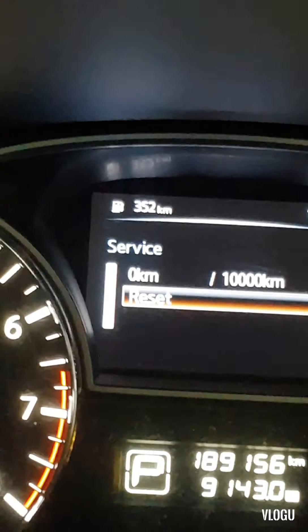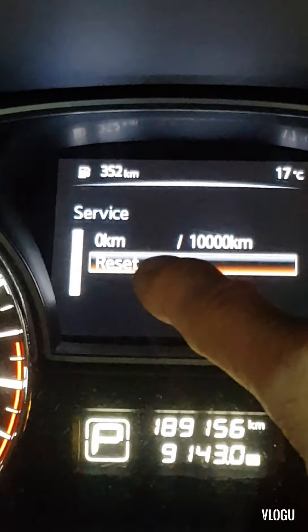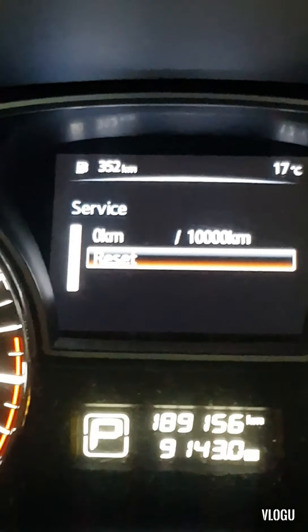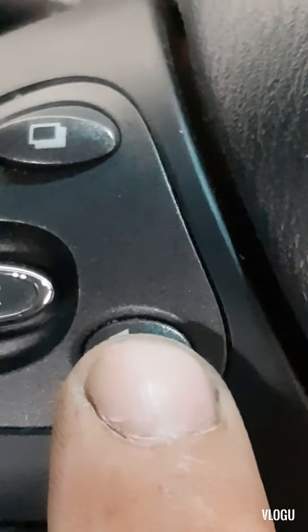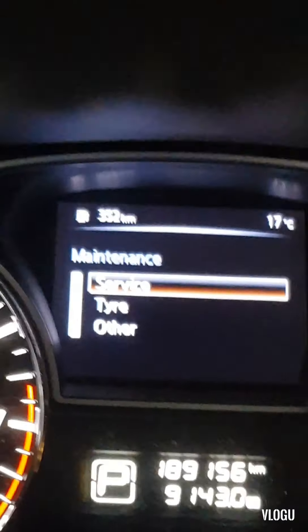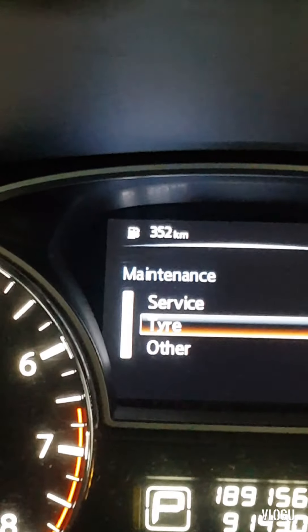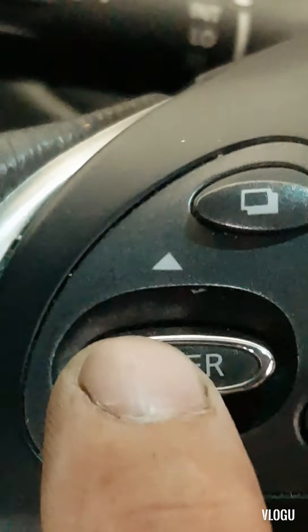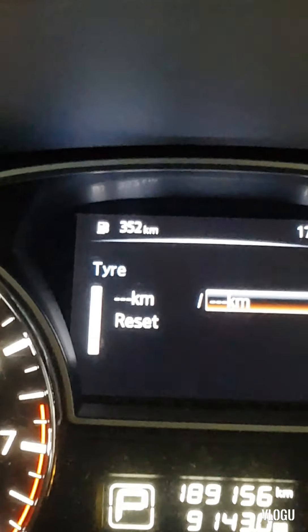You can see there it's already zero kilometers and the next service is 10,000 kilometers. Press this button here to go back, then scroll down to Tire and press Enter again. You can also set a service reminder for the tire.